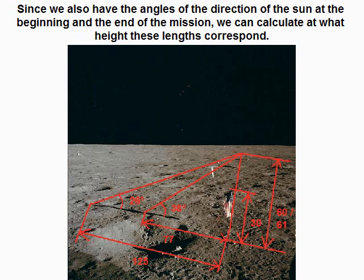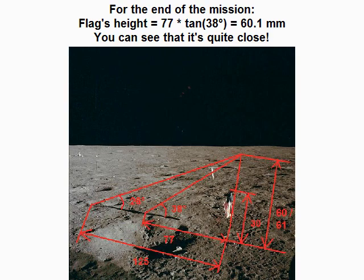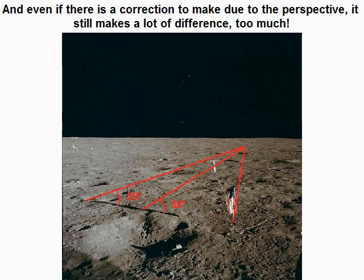Since we also have the angles of the direction of the sun at the beginning and the end of the mission, we can calculate at what height these lengths correspond. For the beginning of the mission, flag's height equals 125 multiplied by tangent of 26 degrees, which equals 60.9 mm. For the end of the mission, flag's height equals 77 multiplied by tangent of 38 degrees, which equals 60.1 mm — quite close. The problem is that when we measure the height of the flag on the same print copy, we only find 30 mm, twice less. And even if there is a correction to make due to perspective, it still makes too large a difference.